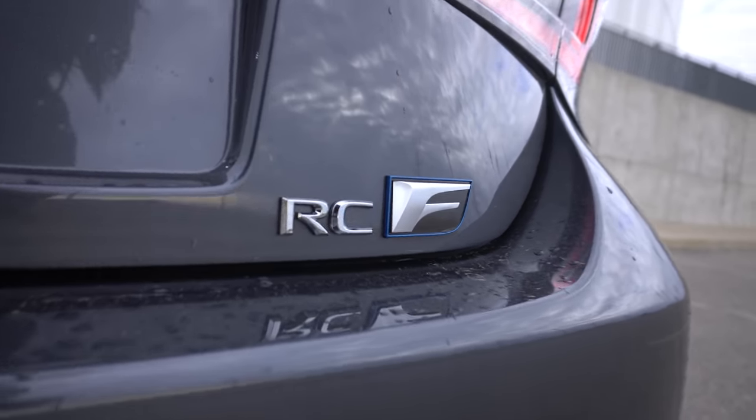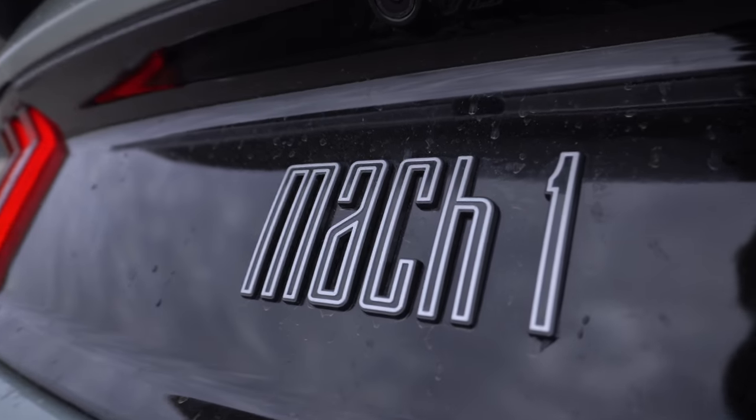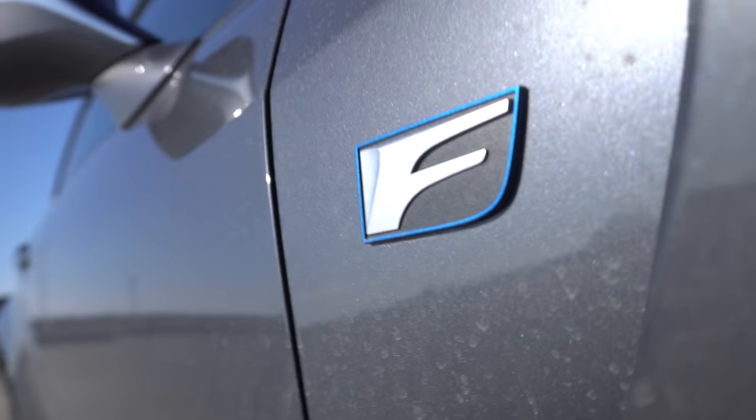Another looks category — the badges: F or Mach 1, which one is cooler? The heritage throwback for the Mach 1 is definitely cool, but that F font is really, really cool. Mach 1 hasn't been bastardized yet like the F logo has — Mach E. I think that's a tie then.